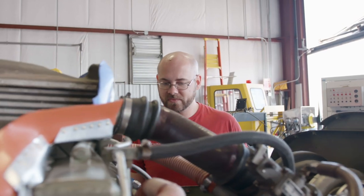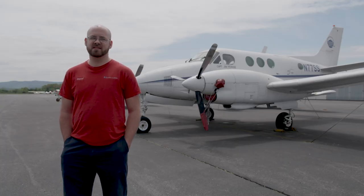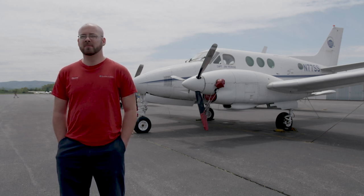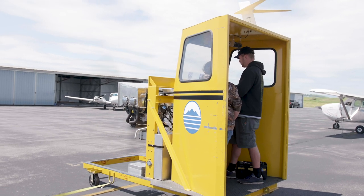It was almost like a crash course in just about everything you need to know for aviation maintenance. We do things from engines to painting to composites, metal work, fire systems — basically everything on an aircraft.